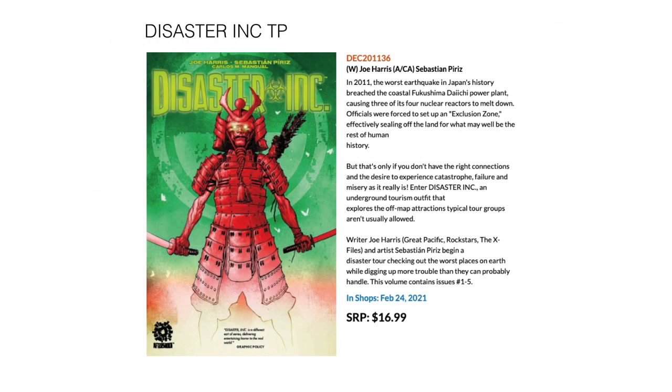Next, we have Disaster Inc. from Aftershock Comics by Joe Harris, collecting issues 1 through 5. Comes out February 24th for $16.99.